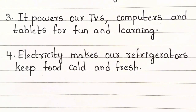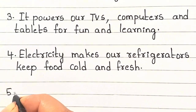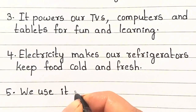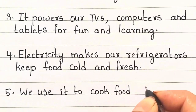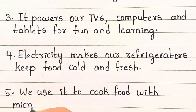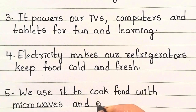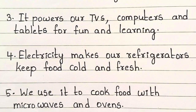Electricity makes our refrigerators keep food cold and fresh. We use it to cook food with microwaves and ovens.